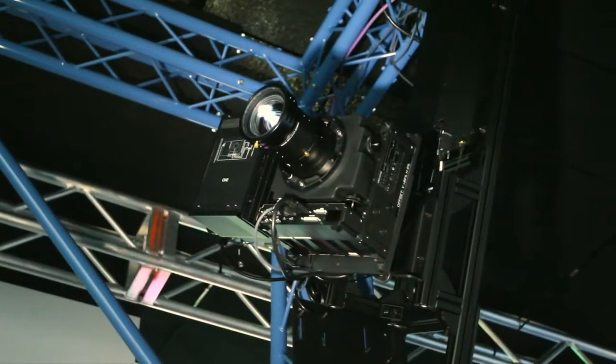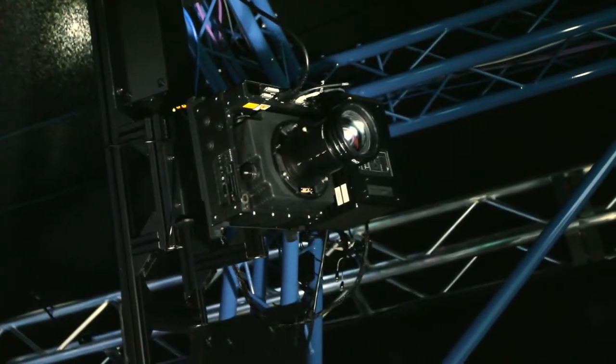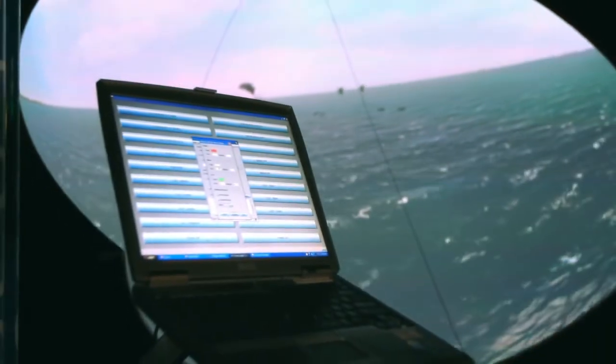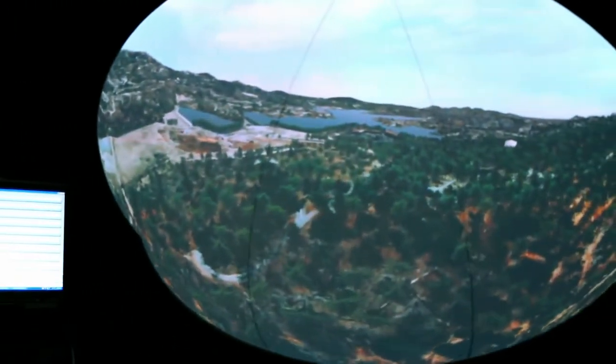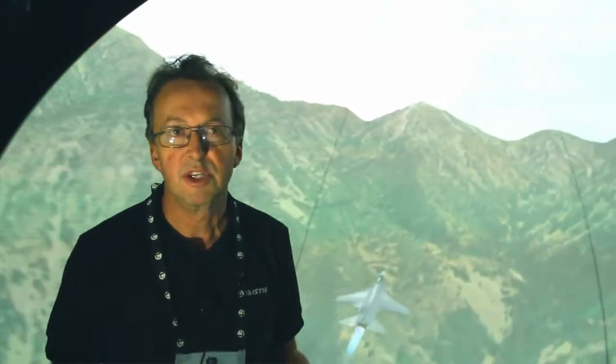The key to doing this is there are six channels of projectors, but when you see the final image on the screen it looks like one single integrated image. That happens because we have excellent warping and blending with a system called AutoCal. The entire system was warped and blended in the computer with very little manual operation, making it look like one continuous image.